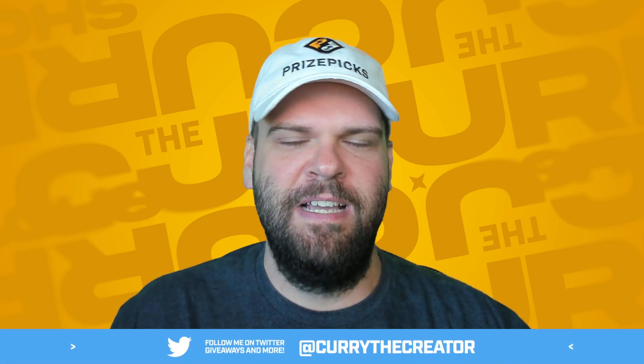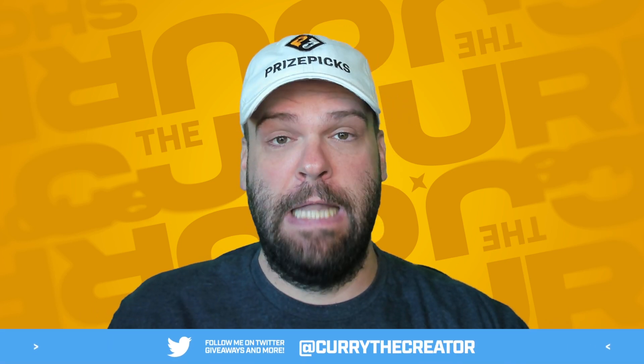Hey, what are you doing? Oh, me? Nothing. Just about to hit you guys with a six pick flex entry.